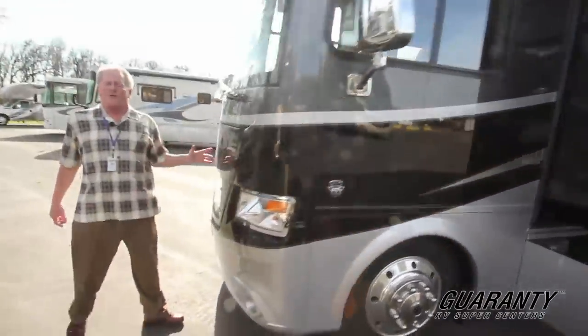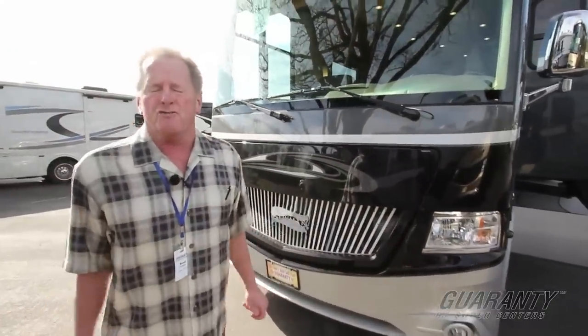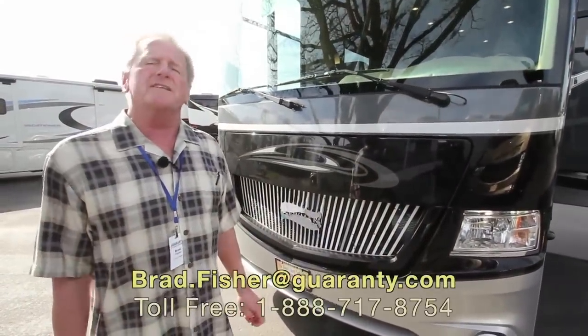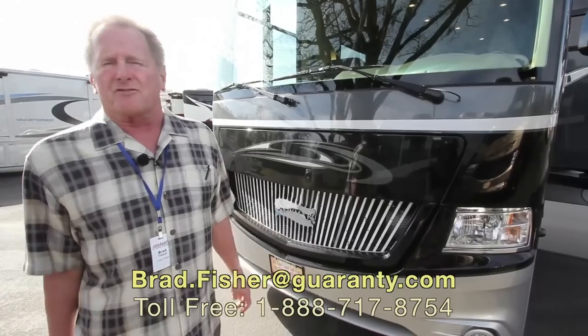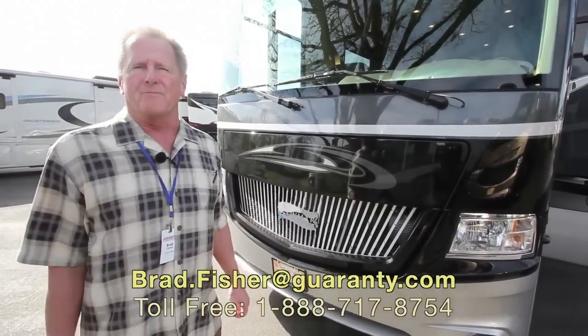This is on the Ford chassis with the V10 — a lot of performance with this coach. Again, we've gone through it pretty quickly, so if you have extra questions, give us a call. Call me, Uncle Brad. I'll be happy to help you.